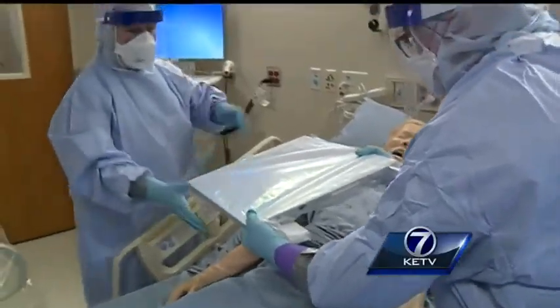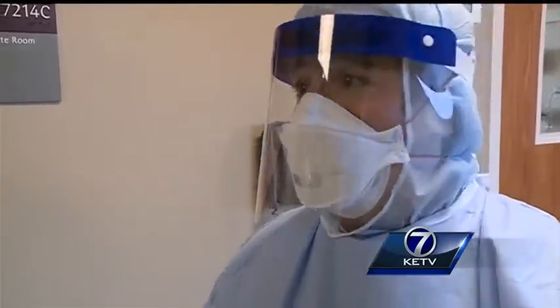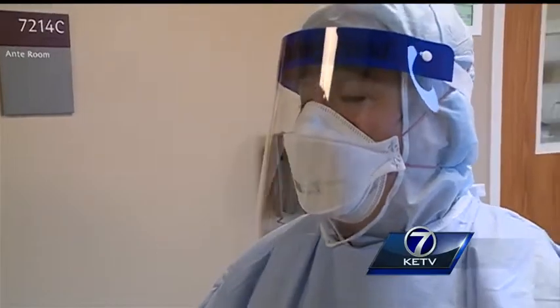Every person has a real impact on patient care in such a critical situation. With everybody that comes together out of the hospital — from EVS to everybody that comes and supports us — we wouldn't be able to do our job without them, so we are very grateful.